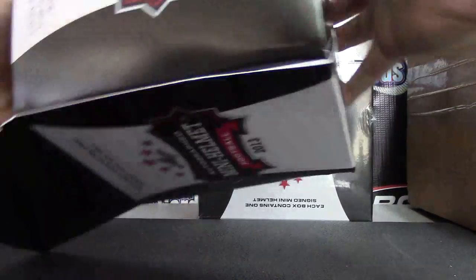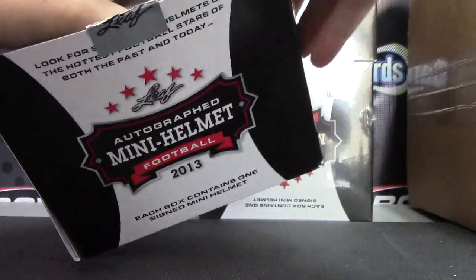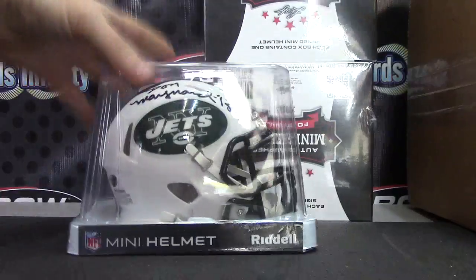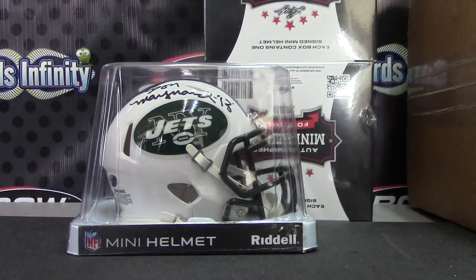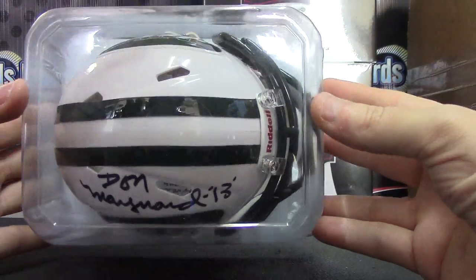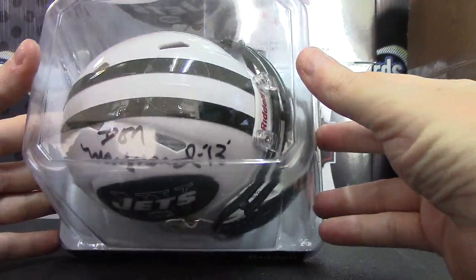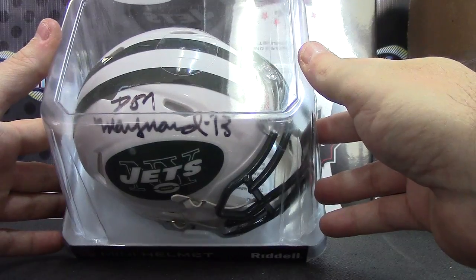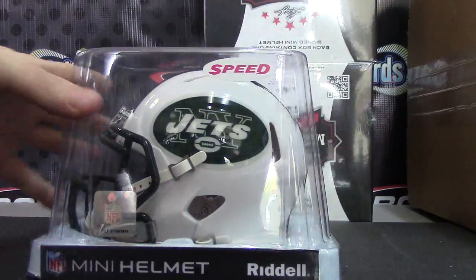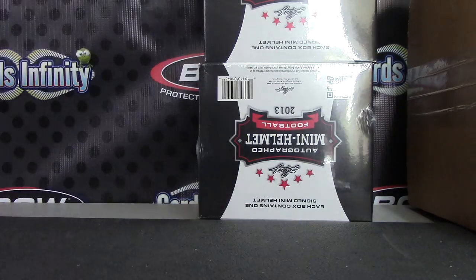Next up: Jets. No joke, it's wedged in there. Don't want to come out — Don Maynard. Don Maynard, your card's down in there. Number 13. Speed helmet.